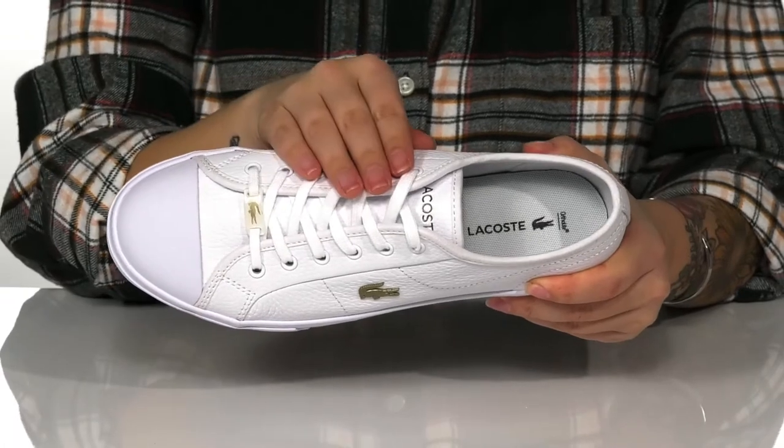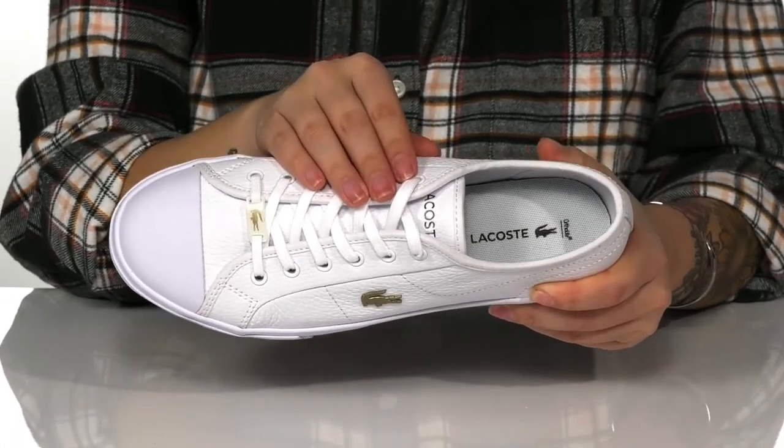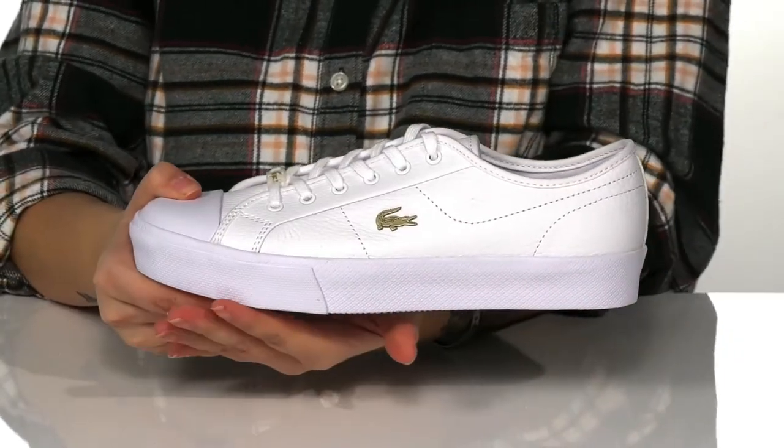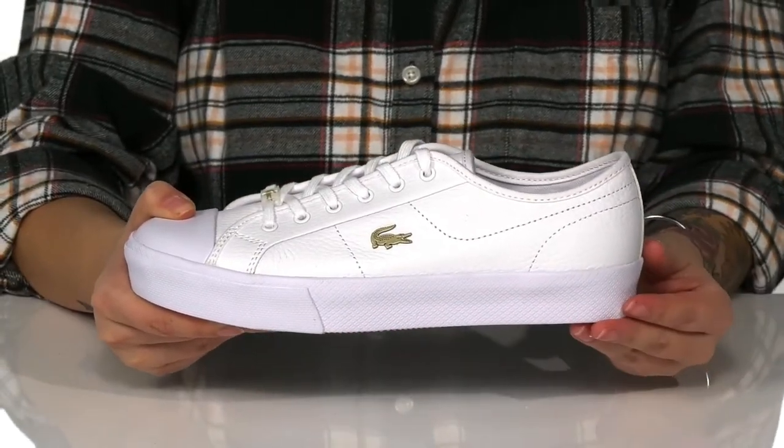These do have laces which will allow you to get a custom as well as a secure fit. On the side, you are going to find that Lacoste logo, and that platform style midsole is going to give you a small boost in height.